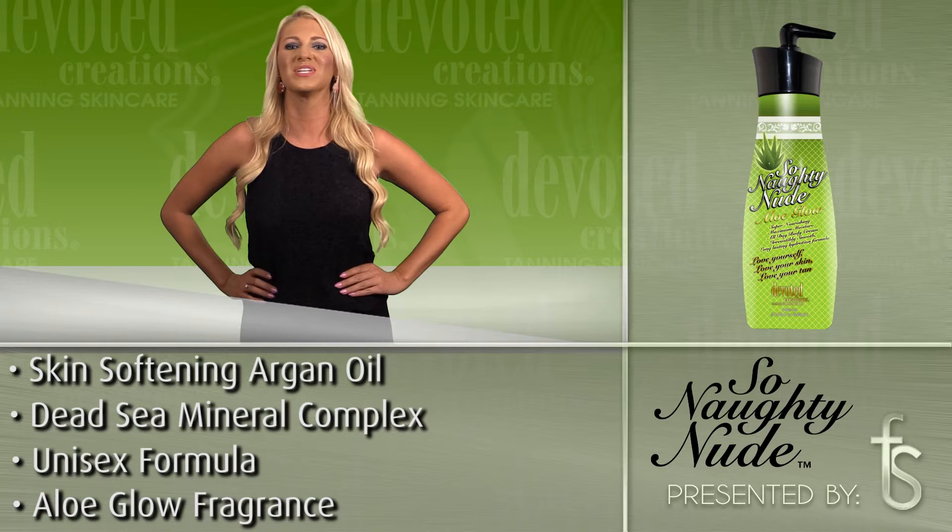So Naughty Nude's Aloe Glow is available in two bottle sizes — 18.75 ounce and 36 ounce — and uses an Aloe Glow fragrance.